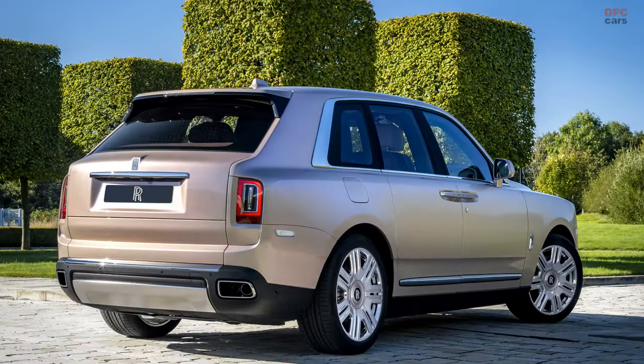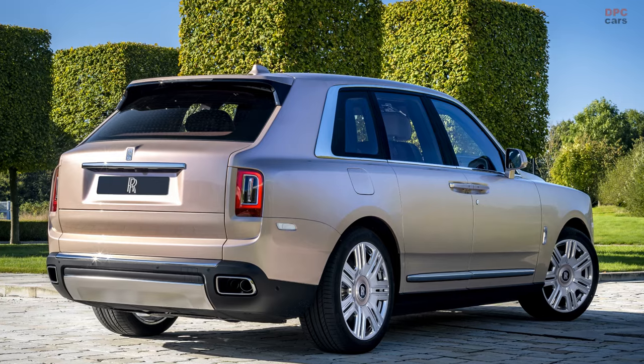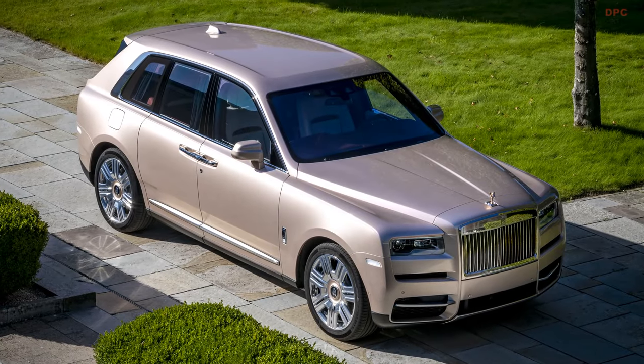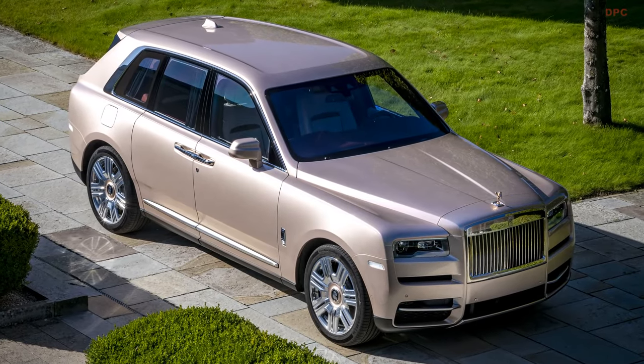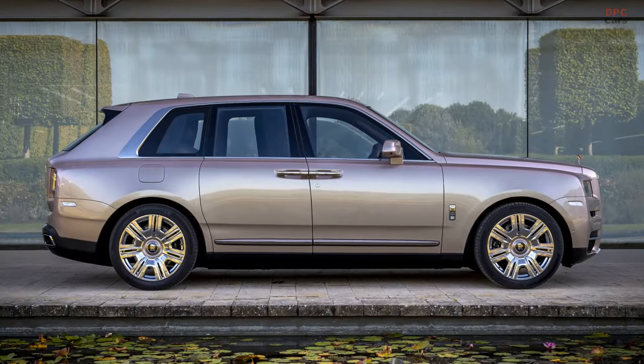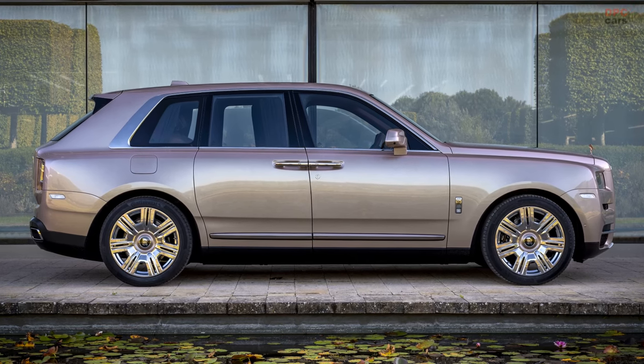Initiated in the early phase of 2022, the Pearl Cullinan project was the brainchild of a loyal Rolls-Royce patron desiring to celebrate his father's 90th birthday with a touch of elegance. Top-tier executives from Rolls-Royce orchestrated a meetup with the celebrant to immerse in his life's narrative and interests, forming the conceptual foundation for this automotive masterpiece.